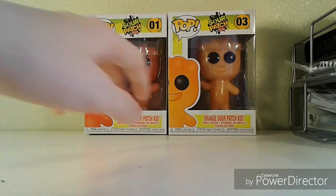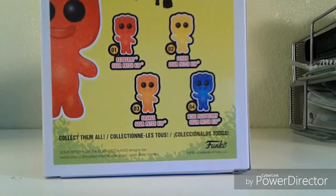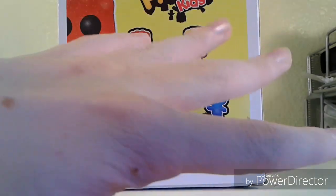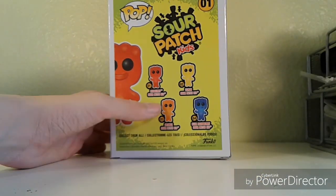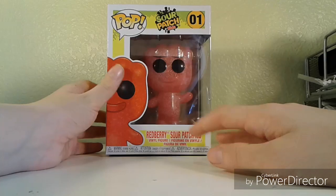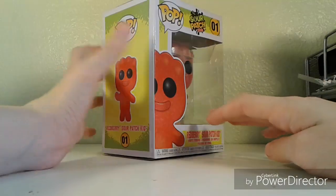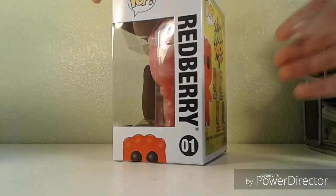I found the orange one at Target. There are four of them: Red Berry, Lemon, Orange, and Blue Raspberry. There's also a fifth one — a super rare 1000-piece green Sour Patch Kid, so if you have that, do not sell it. The box is super cool with the Sour Patch Kids packaging design. The box art is actually wrong though — they show the hands all going the same way, even though the red and orange are facing different ways. The cool thing is they can high five each other, which is epic.